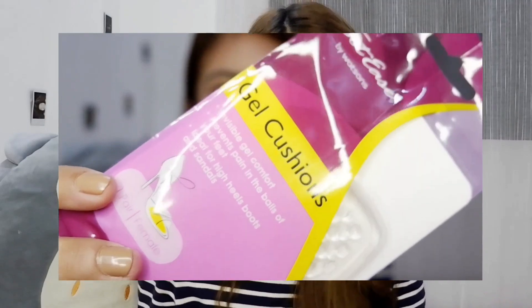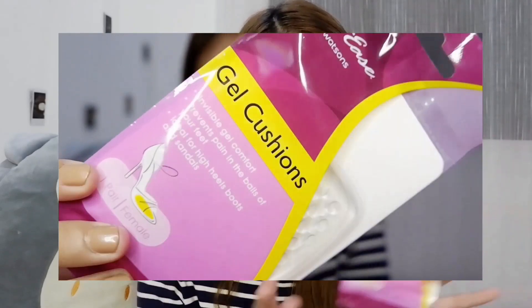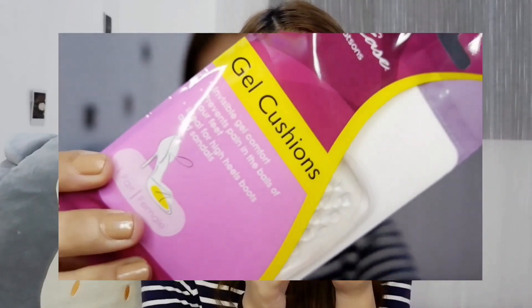The next one is, mahilig kasi akong mag-heels. So we got this gel cushion — yung lalagay doon sa sole ng shoes kasi yung mga heels na nito super tataas and super sakit minsan. We got this available from Watsons kasi naghahanap ako sa Payless, wala akong nakita doon. So I got it from Watsons — left and right na siya, and super mura lang niya.